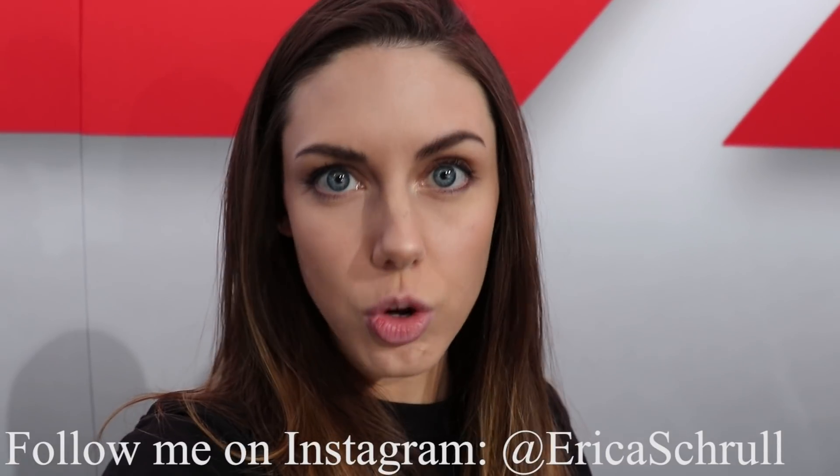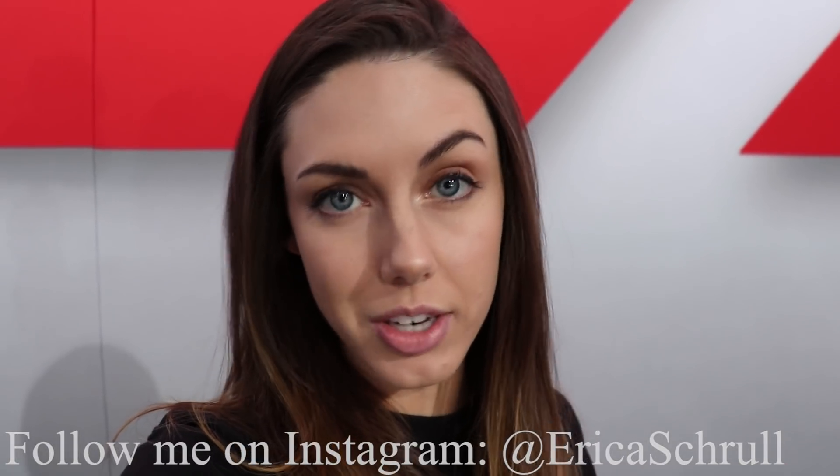Hey guys, so I just made it to the LA Auto Show, press day number two. I'm here on the 29th. The show starts from the 30th and it goes through the 9th of December. I'm in the middle of the Dodge booth right now. I don't know if you can tell by this banner behind me, but I'm seeing some pretty cool things and I will start you off with this gorgeous red-eyed heel cap.